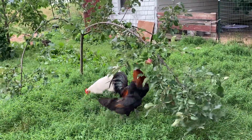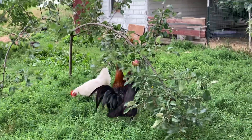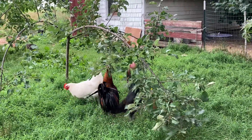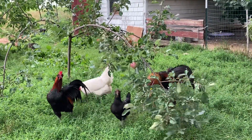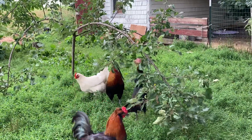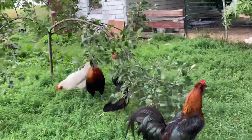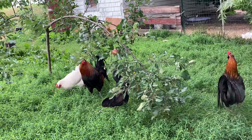It's chicken food now! You guys are so funny. Hopefully they won't go to all the apple trees and eat all the apples. Oh, here comes some rooster competition. They love apples.